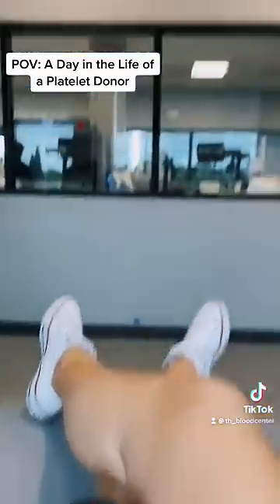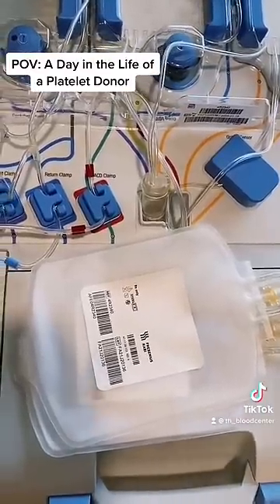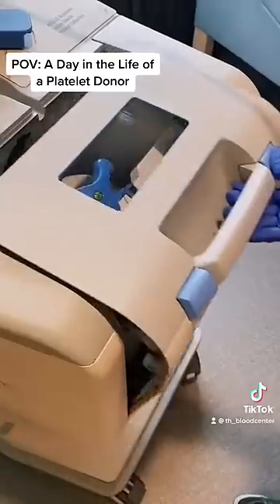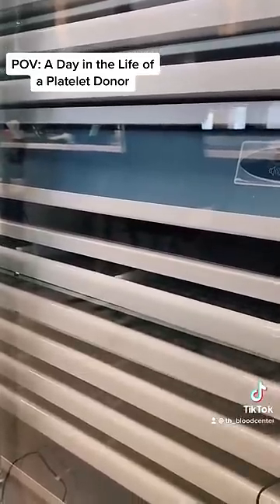It's so nice to sit for a while and watch my favorite shows, all while knowing that I'm helping save lives. Once my platelets have been collected, they remove the product from the machine and it's taken to their lab before it's sent off to a hospital for patients in need.